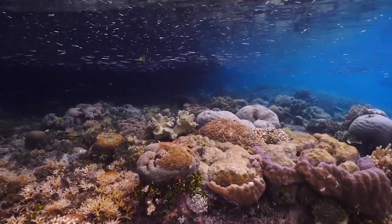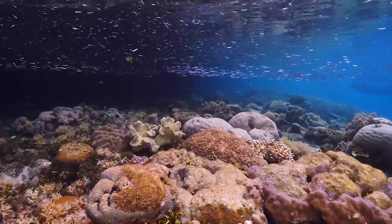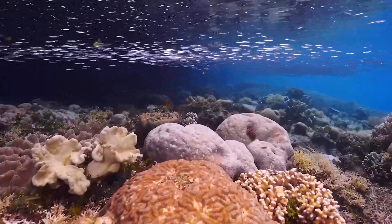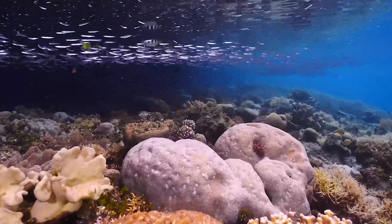Of coral reefs that remain, 75% are threatened by stressful conditions. It is imperative that we work to save our corals by reducing the global and local stressors they are facing.